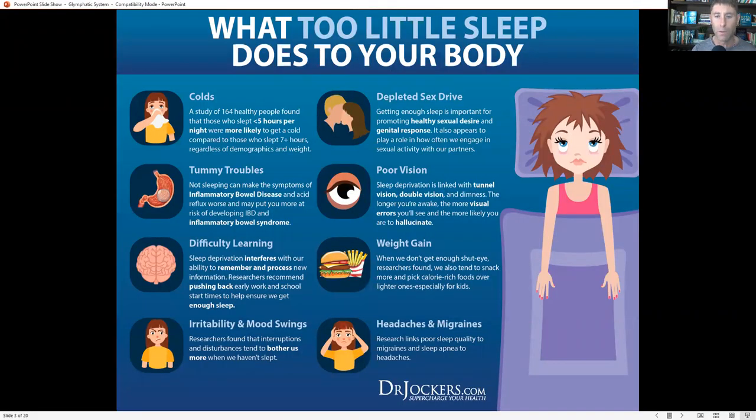This is one of the reasons why too little sleep is really bad for your body. Too little sleep increases your risk of colds, fevers, and flus, causes digestive issues, trouble learning, irritability and mood swings, depletes your sex drive, can affect your vision, definitely affects your cravings and your weight, and can be linked to headaches and migraines. One of the main reasons is because of poor glymphatic flow.